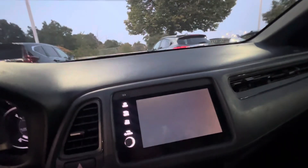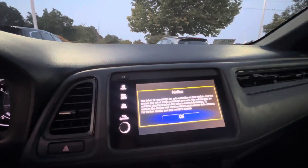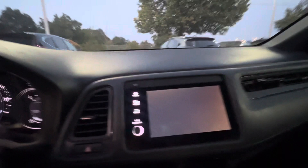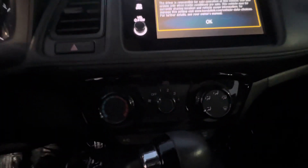You also have your infotainment system, which is equipped with Apple CarPlay and Android Auto. You also have a reverse camera. Here you have your climate control.